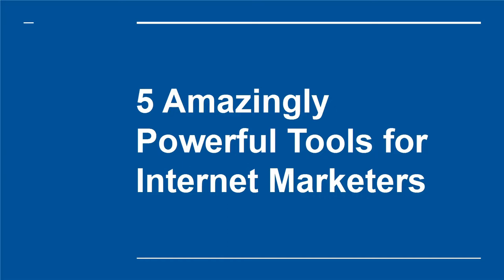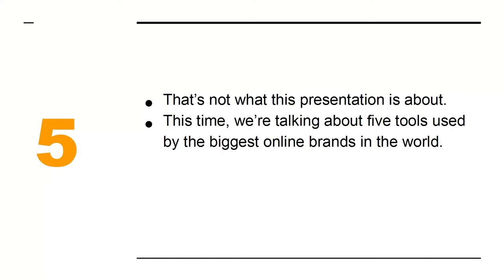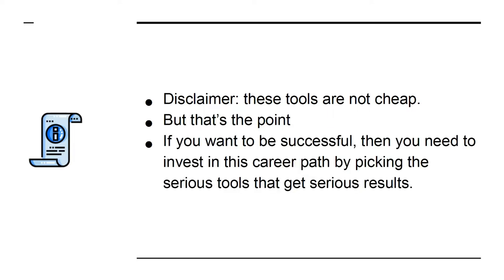Five amazingly powerful tools for internet marketers. There are plenty of reports out there discussing the best tools for internet marketers, but the problem is they tend to focus on free tools that only offer a little bit of functionality. This presentation is about five tools used by the biggest online brands in the world — five tools that will take your business to the next level. Disclaimer: these tools are not cheap, but that's the point. If you want to be successful, you need to invest in this career path by picking the serious tools that get serious results.